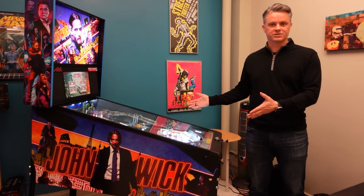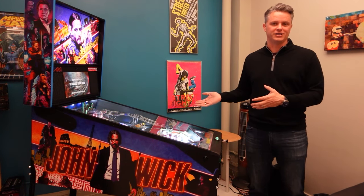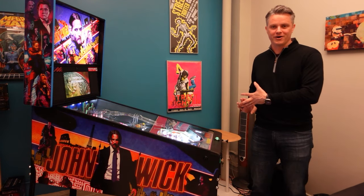Thanks for joining us. We're here to present the newest pinball machine from Stern Pinball, which is John Wick. We worked with Lionsgate on this game and it has the best of the franchise in it. We've got 40 minutes of film from all four John Wick films, and more than 10 actors in the game on the playfield and all around. We even on our limited edition product have a piece of John Wick's suit that'll be shipping with the game on a card in it.